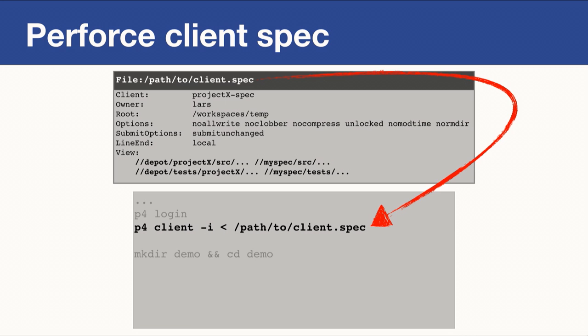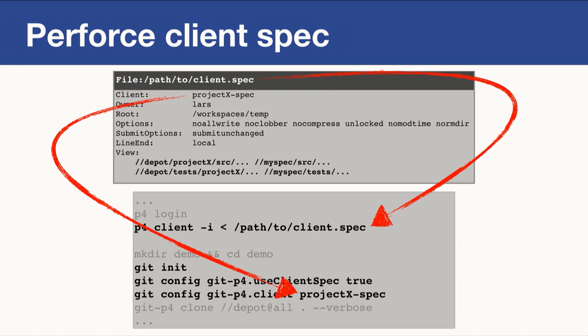To use a client spec with GitP4, first load the client spec using the P4 client command. Then create your directory and initialize a Git repository, because GitP4 uses Git's config mechanism for its options. You tell GitP4 to use a client spec, give it the name of the spec — here called 'projectX spec' — and then run your migration as before. And it just works.